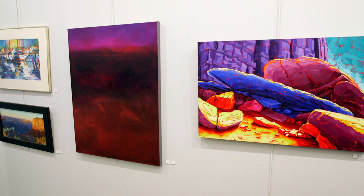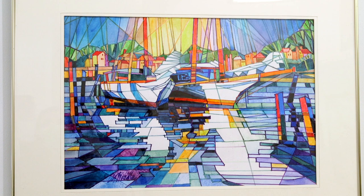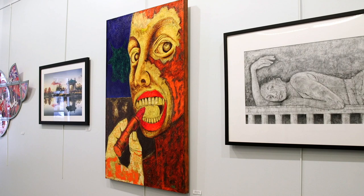Open Theme Annual is one of our most popular jury shows of the year because artists can submit their best work in any medium. No theme is required, no specific medium is required.